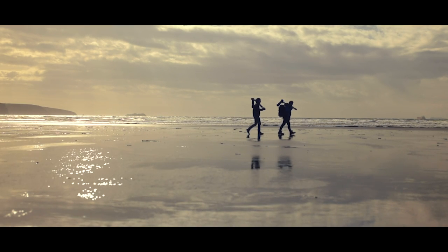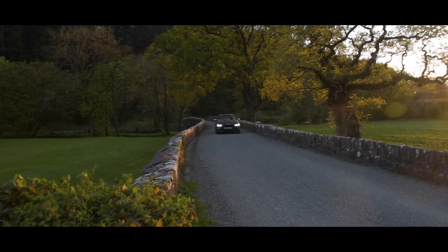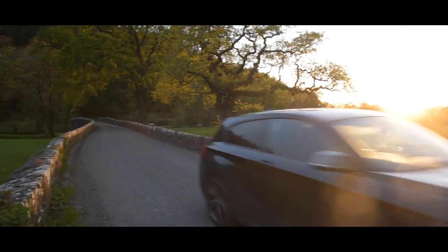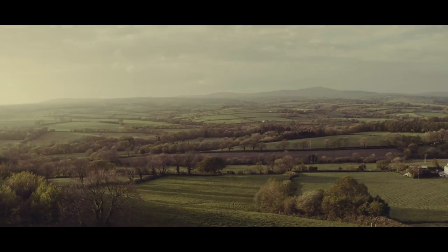As we walk off the beach, we get the call to say the ferry to Skomer will be running the next morning. So we return to our accommodation to prepare for two nights on Skomer Island without electricity.